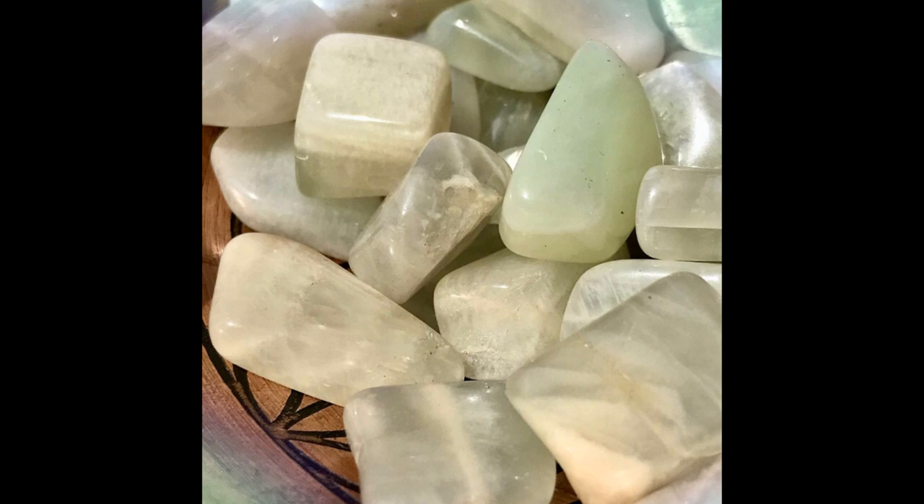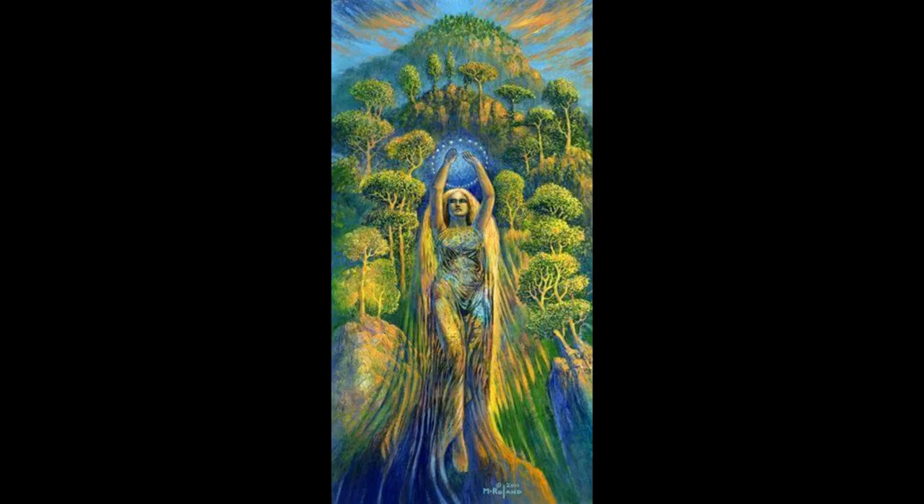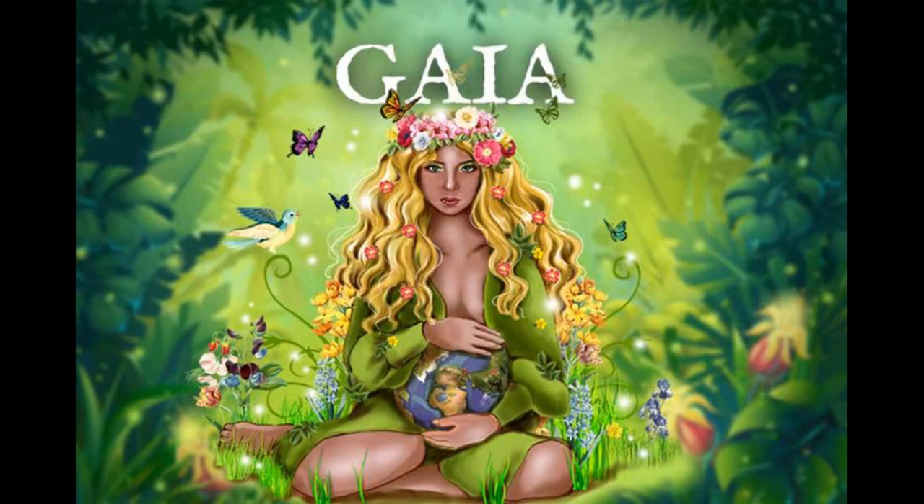Green Moonstone ranges from pale green to grey in colour and aligns with all zodiac signs, as well as the crown and heart chakras. It directly connects with Mother Gaia and feminine energy, and on a physical level helps with menstruation problems, cramps, PMS and hormones.